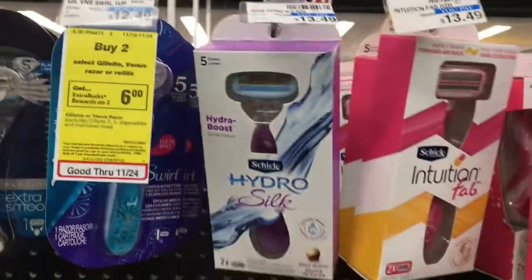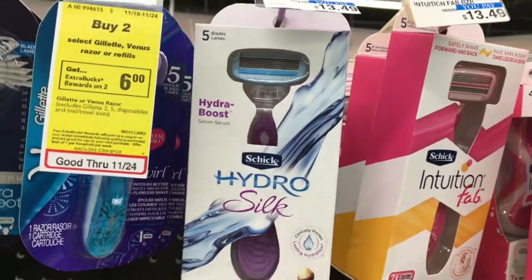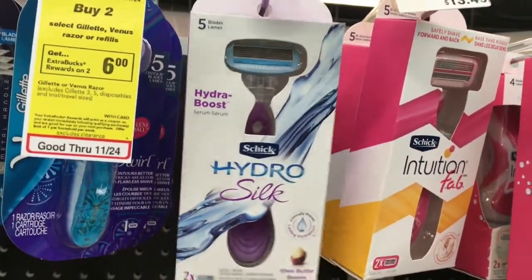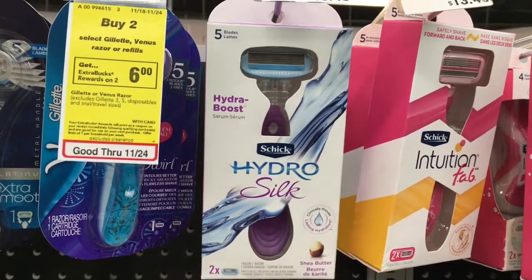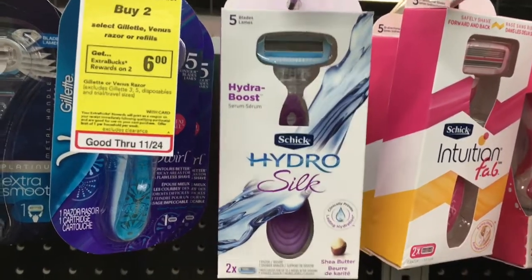This is one of my favorite deals that I'm excited about for this week. The Schick Hydra razor is supposed to be on sale for $7.99, and if you buy one, you'll get a $6 ExtraBuck back. So, not quite free, but if it applies to this, which I think it's supposed to, I'm super excited because this is my favorite razor.